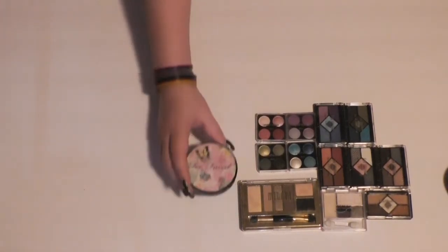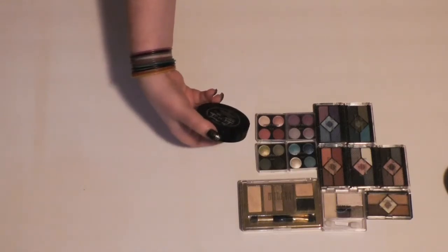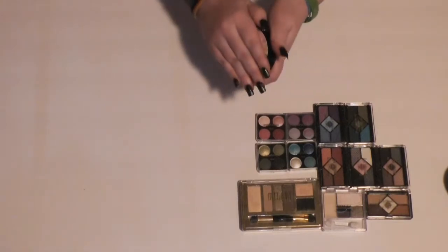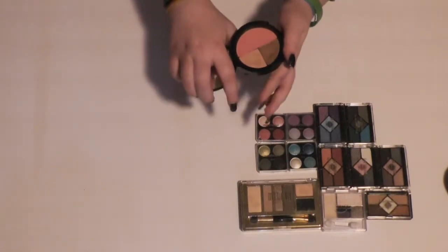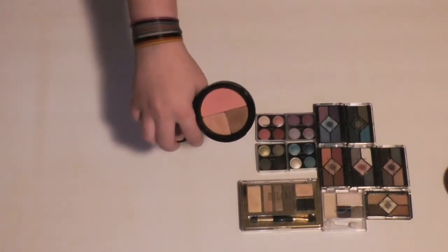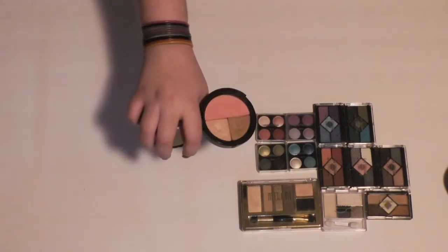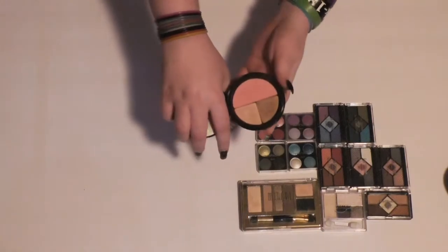Then I am going to hang on to this little Too Faced one. It's the Look of Love eyeshadow and blush palette. It's got two kind of bronzy colors and then a peachy pink blush, and I really like that. Everything's really shimmery but nice, and I'm going to keep this.